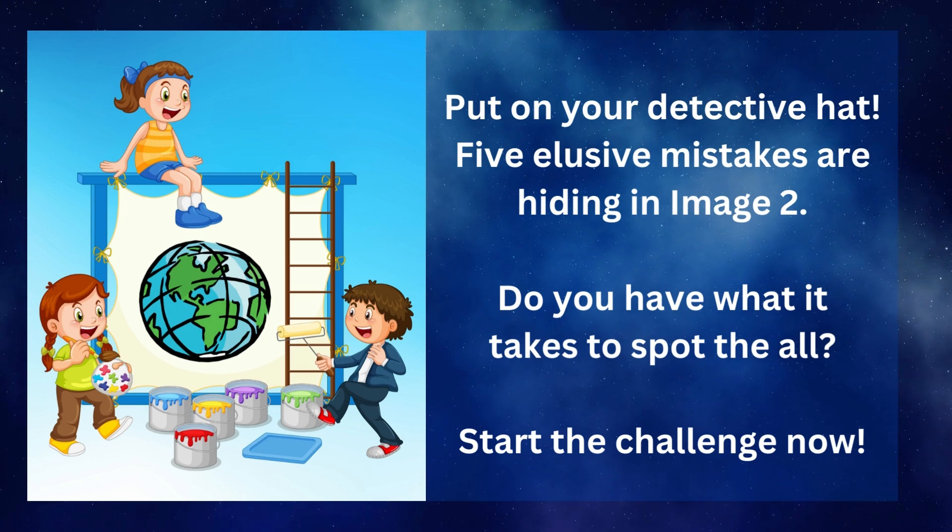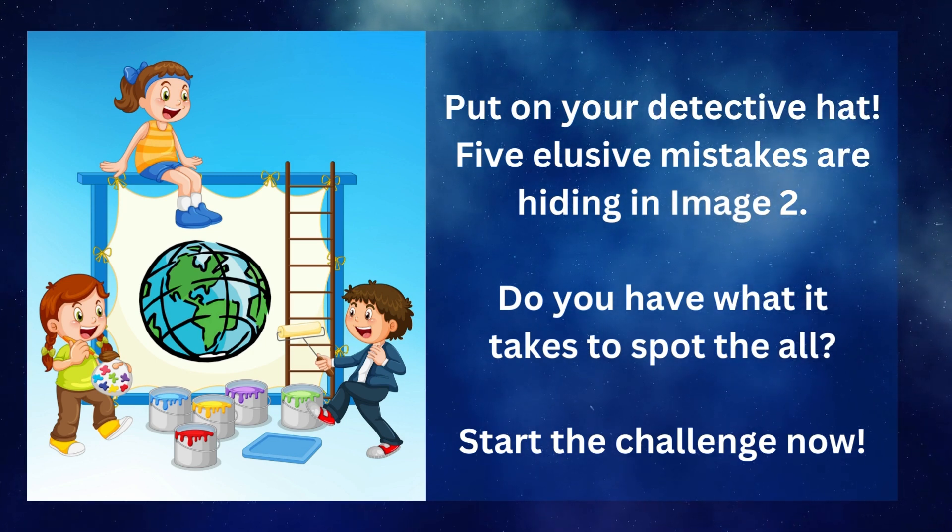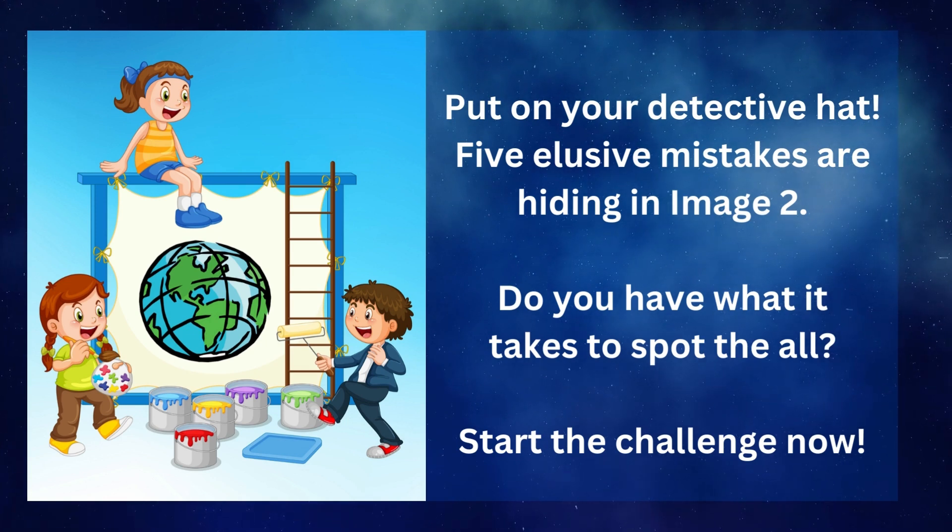Put on your detective hat. Five elusive mistakes are hiding in image 2. Do you have what it takes to spot them all? Start the challenge now!